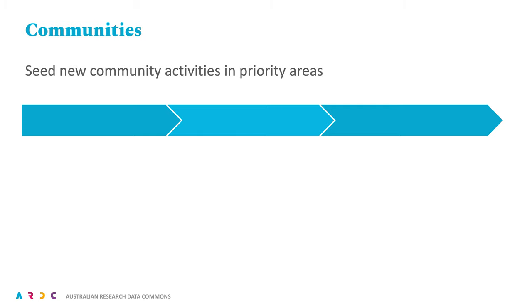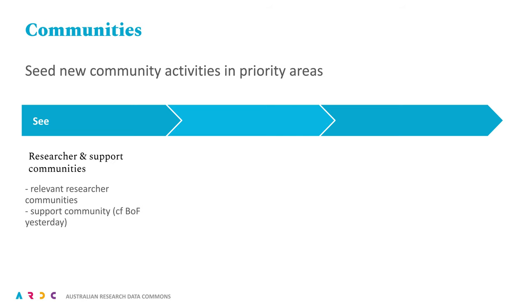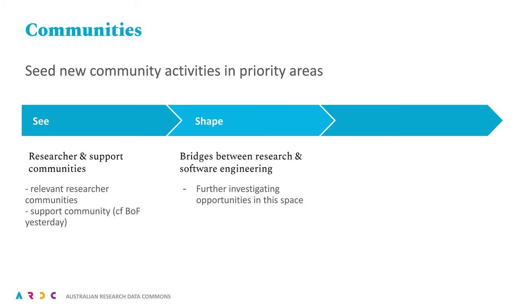Broadly speaking, we are looking to seed community activity across all three areas. We are considering relevant researcher communities at a scale that we can handle, as well as working with existing research support communities. For 'Shape', we are still investigating, but the agenda consultations unearthed a large number of potential partners to work with. For 'Sustain', this clearly relates to supporting the Research Software Engineering Association of Australia and New Zealand, and we are keen to work out how we can do that.